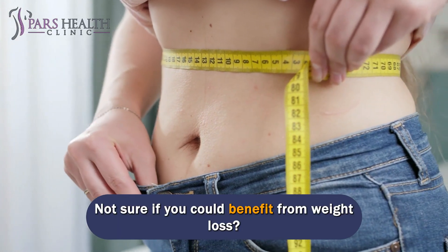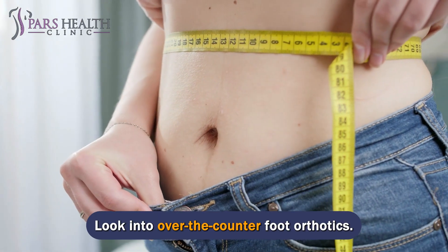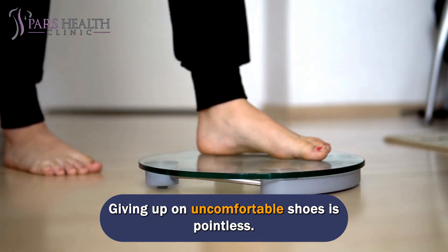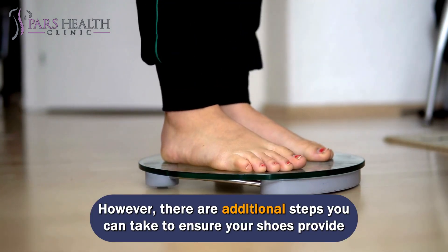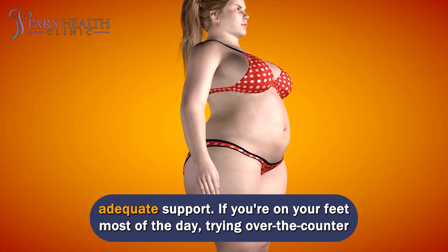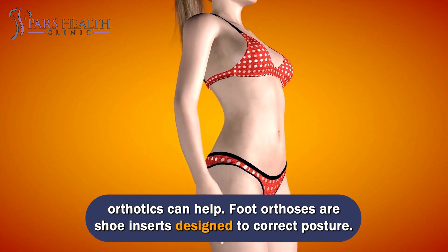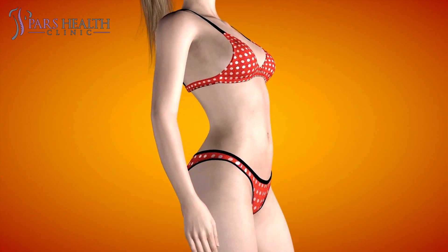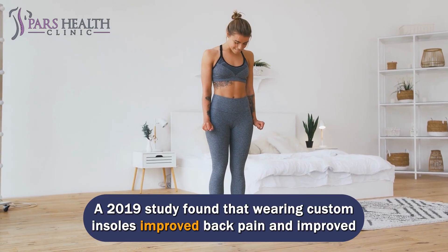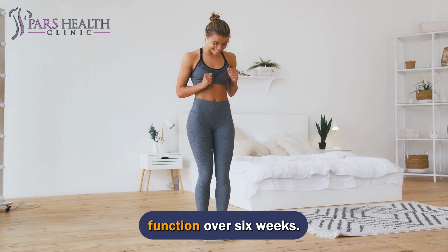Not sure if you could benefit from weight loss? Calculate your BMI to see if your weight is in a healthy range. Look into over-the-counter foot orthotics — there are steps you can take to ensure your shoes provide adequate support. If you're on your feet most of the day, trying over-the-counter orthotics can help. Foot orthoses are shoe inserts designed to correct posture. A 2019 study found that wearing custom insoles improved back pain and improved function over 6 weeks.